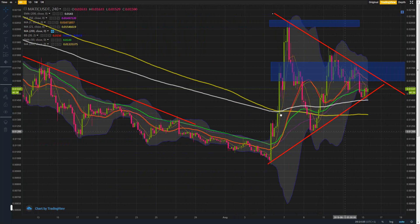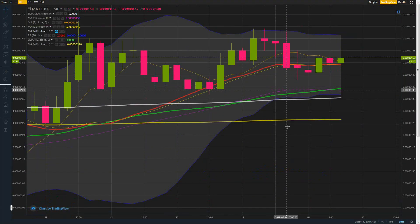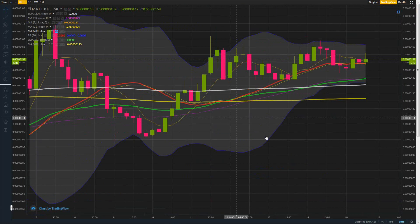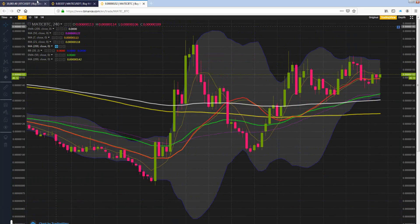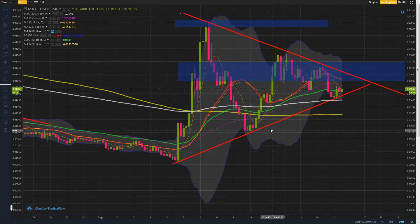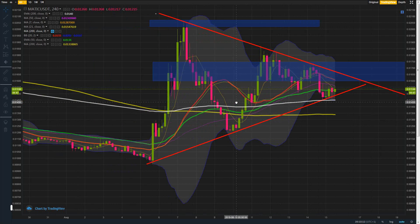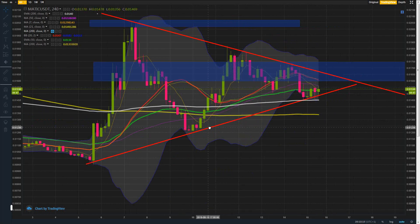Another good thing we've got are these golden crosses. We've got them on the four-hourly with Tether, and also on the four-hourly with Bitcoin. So that's a good thing — you've got to bear that in mind too. You can see where this problem is right now: working out which way it's likely to go — it's actually 50/50. I couldn't tell you one way or another whether we're going to break to the upside or break to the downside. We've got lower highs, we've got higher lows, we've got golden crosses, and we've got a bearish sort of trend going on with altcoins.